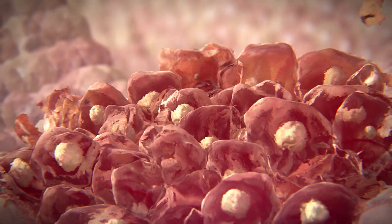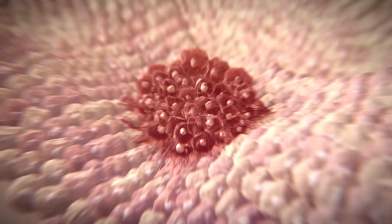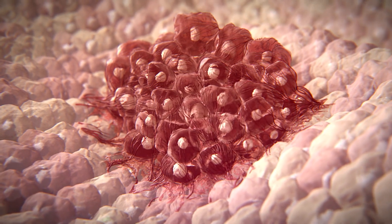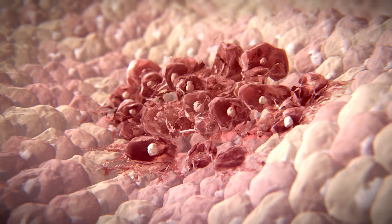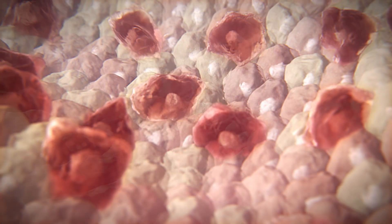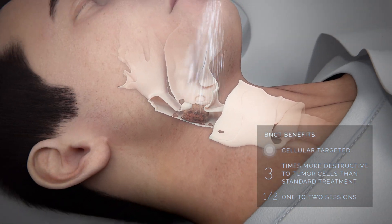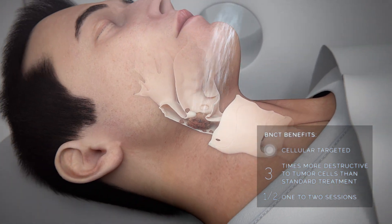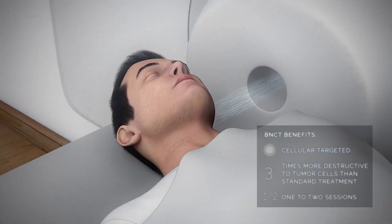This occurs with minimal impact to the surrounding normal boron-free tissue. Research has shown BNCT has the potential to improve cancer outcomes by treating primary tumor sites as well as undetected cancer cells, and is easier to tolerate than other radiation treatments. A total course of BNCT can be completed in one or two sessions, providing the potential for a higher quality of life for patients.